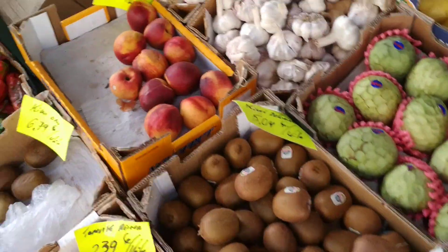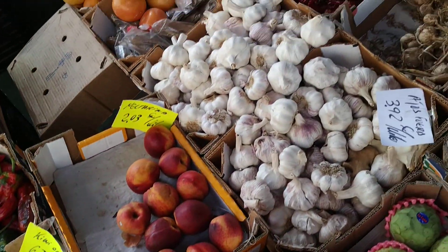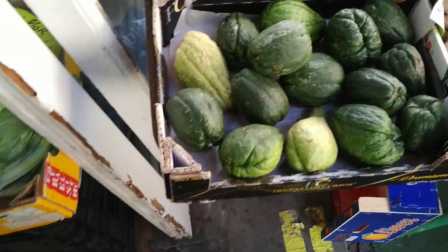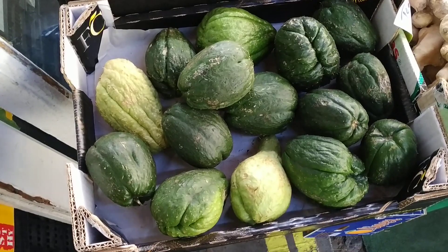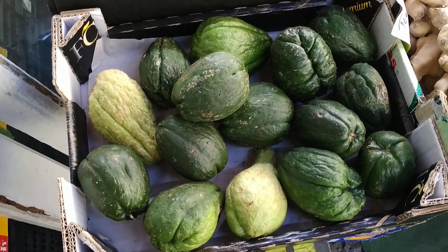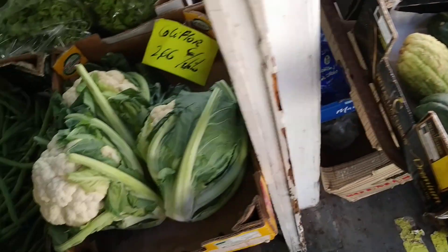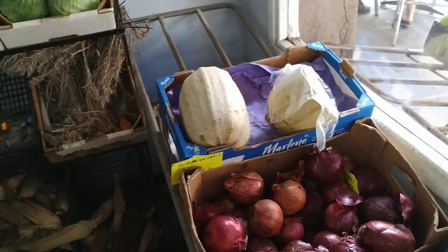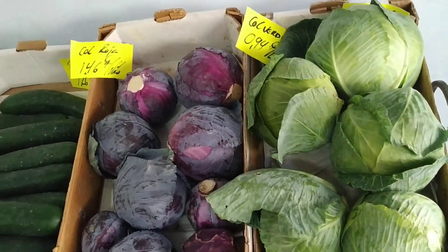I already showed you the chirimoyas. The nectarines are probably imported. Different garlic varieties. Here again, the chayote — the squash relative with just one giant seed. Some cauliflower and beans, most probably locally produced. More different pumpkins. Cabbage, most probably locally produced.